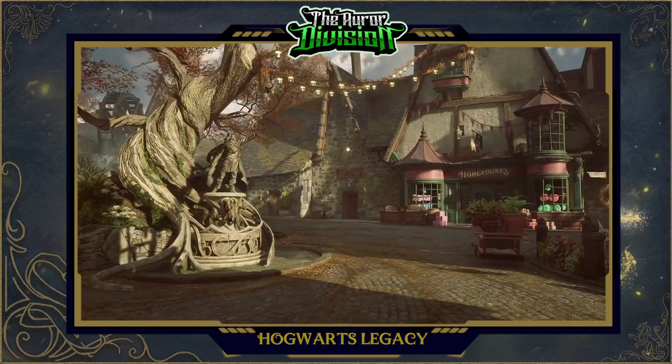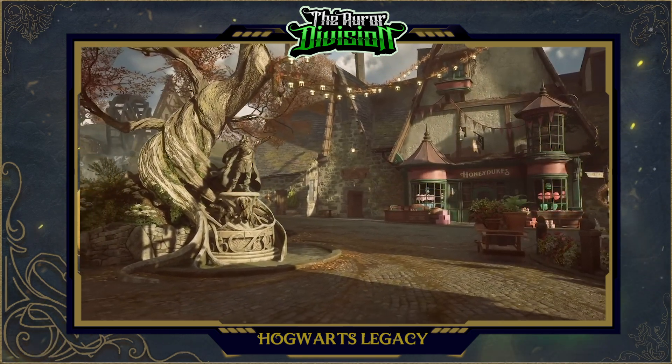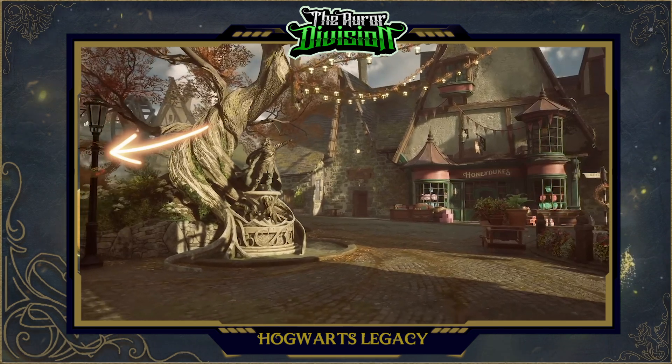Can you also spot the ancient magic symbol portrayed by the tree behind the statue of Hingist of Woodcroft? Another really cool detail from this scene are the Christmas decorations. We know the seasons affect the surroundings, but are they really going to be decorating the village and Hogwarts based upon seasonal holidays? That's super cool.